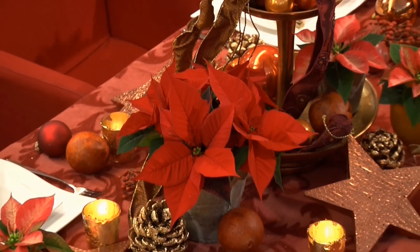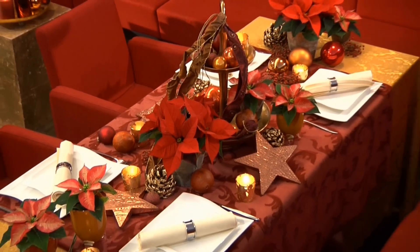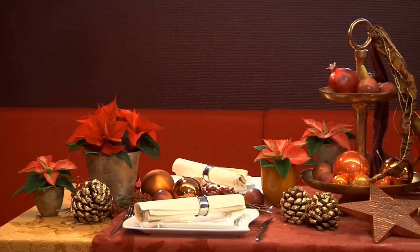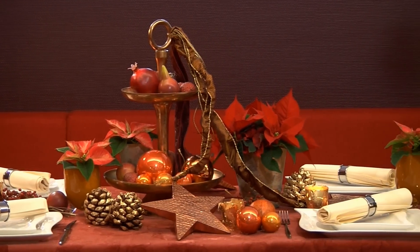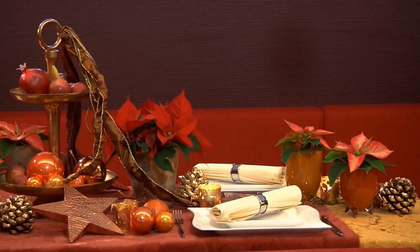Especially in the time leading up to Christmas, a festive table decoration is an indispensable element of any catered function. The guests, especially company clients, expect a magical atmosphere. Here the étagère is the centrepiece of the table and the poinsettia, as a symbol for this hugely traditional time of year, serves as a small but important accent piece.